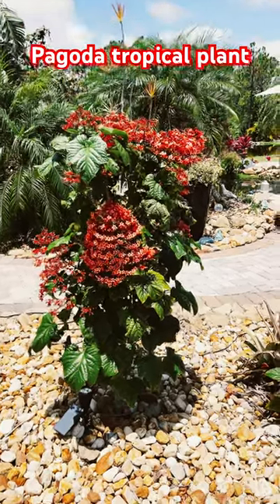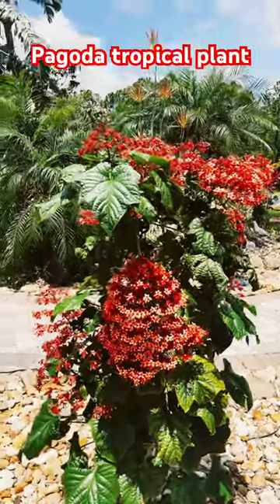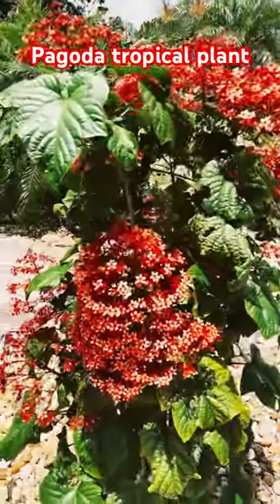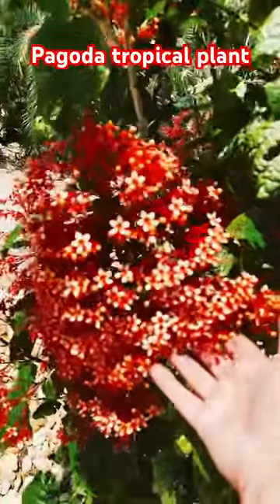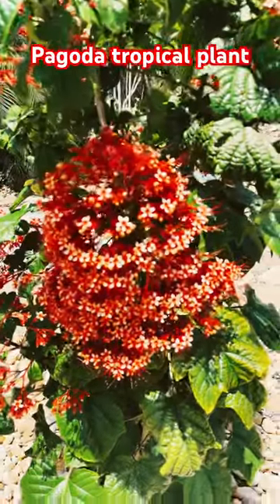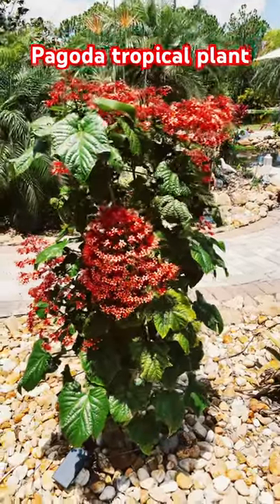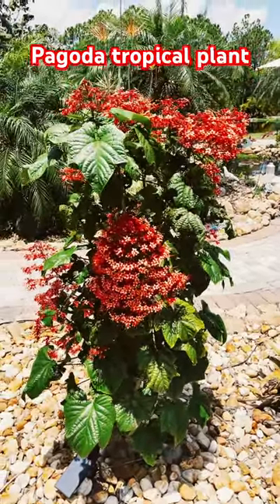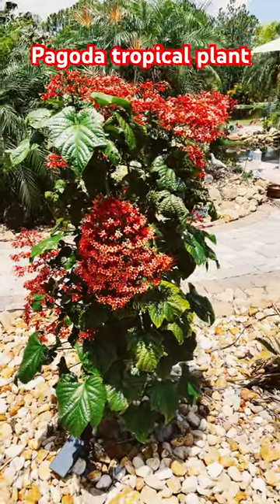Look at this gorgeous plant. The name of it is Pagoda. It's a gorgeous plant. It has clusters of those orange and small flowers. It's a tropical plant, originates from China, Philippines, Sri Lanka.